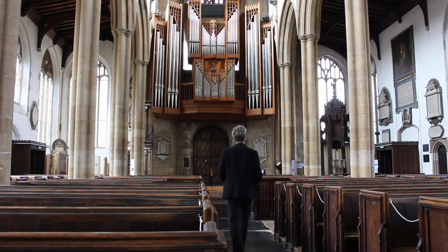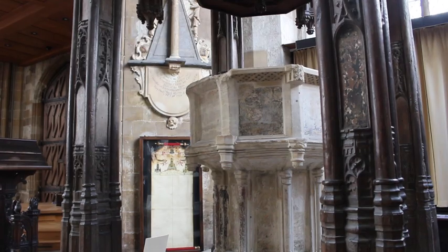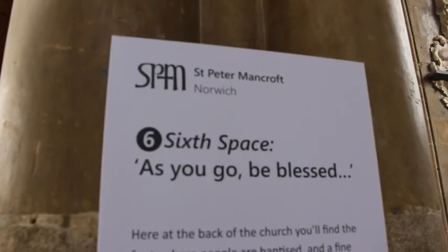As you near the end of your visit, the route takes you to the back of the church. This space is called As You Go, Be Blessed. You'll find the font here, where countless people have been baptised, and you might like to say the prayer that's printed in the leaflet.